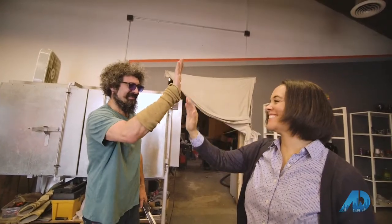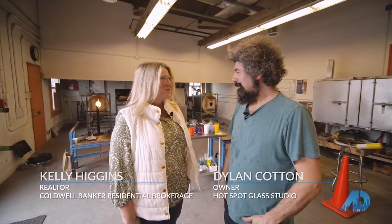Dylan, thank you so much for having us today — we had a great time and I can't wait to see our finished pieces. Absolutely, you're welcome, I'm glad you enjoyed it and I hope you learned something too. For all of our American Dream viewers out there, please visit their website and I hope that you come and take a class: hotspotglassstudio.com.